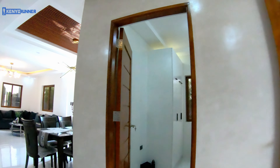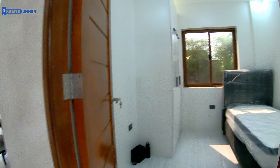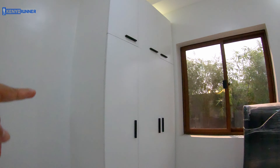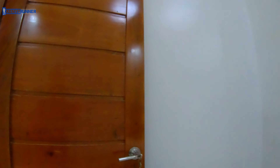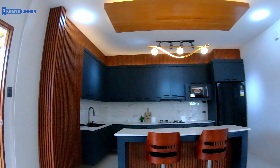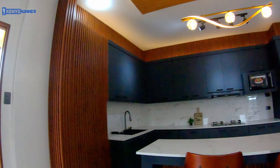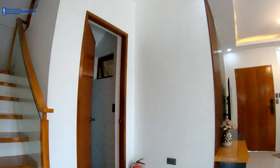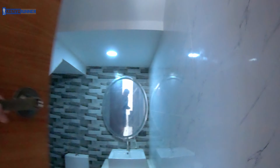In the ground floor, you have a bedroom. This is the ground floor bedroom with the bedroom closet and wood door.